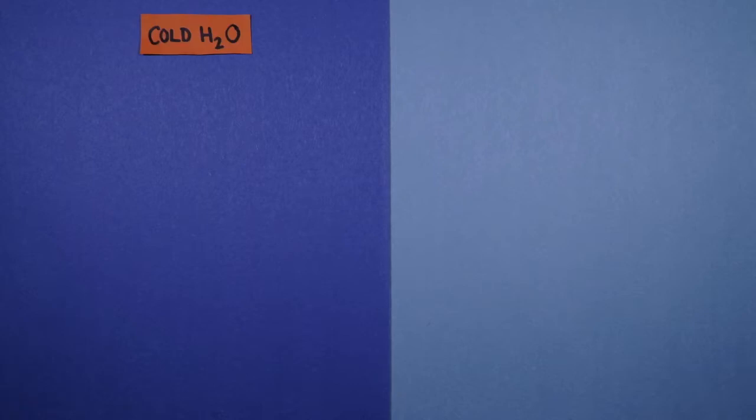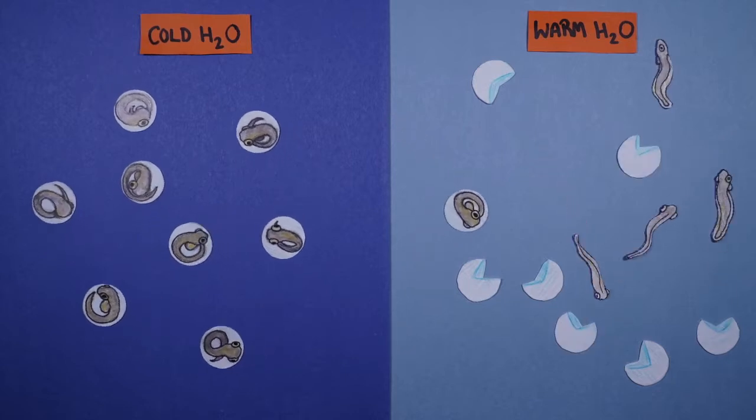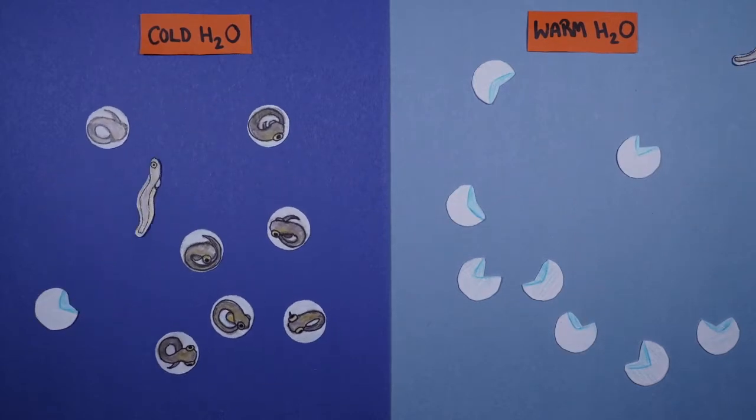The eggs hatch into wriggling larvae after 3 to 6 days, depending on water temperature. They hatch faster in warmer water.